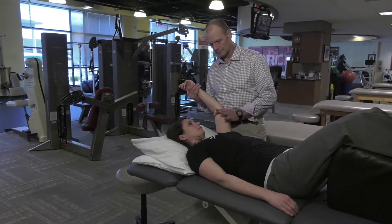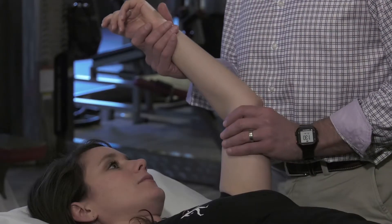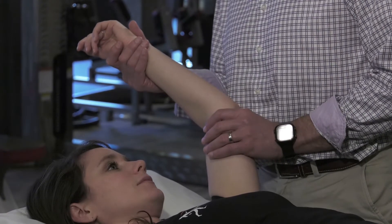Many rotator cuff tears can be treated non-surgically. Physical therapy, rest, anti-inflammatory medications, and cortisone injections can sometimes relieve pain and restore function in the shoulder.